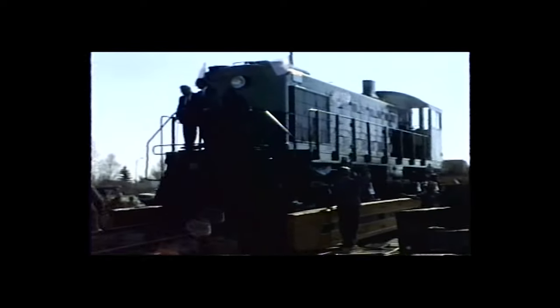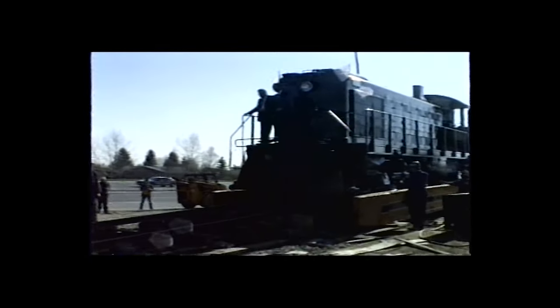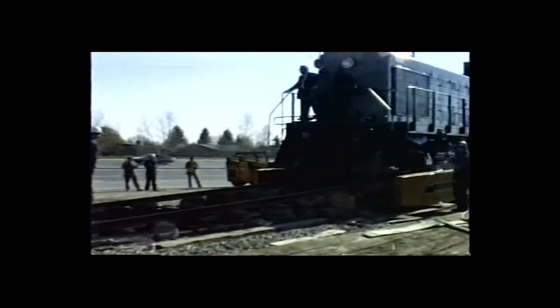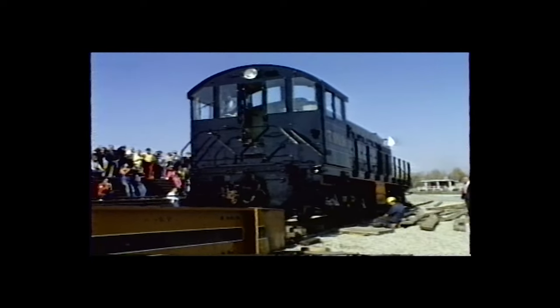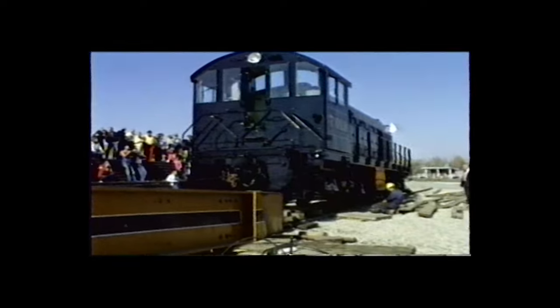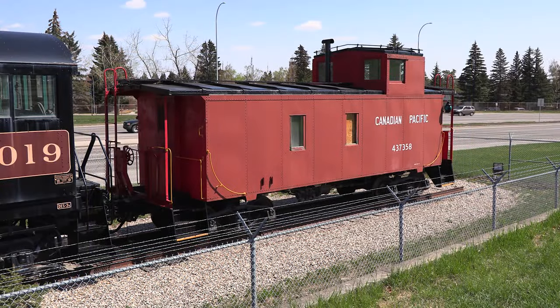Notice the people onboard 7019 during its move — actions like this would be prohibited from operations of this sort today. After a few hours, Canadian Pacific ALCO S2 7019 is officially spotted onto its display track. The following year in 1987, the CPR steel caboose will join the switcher, completing the entrance display.